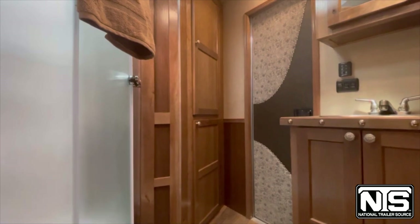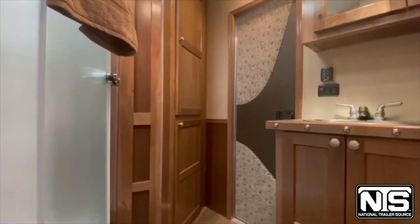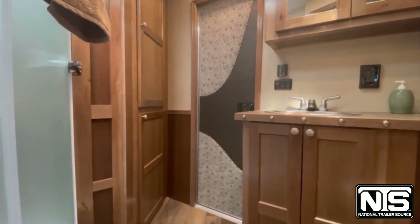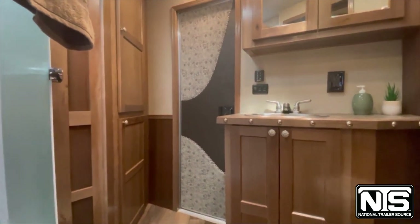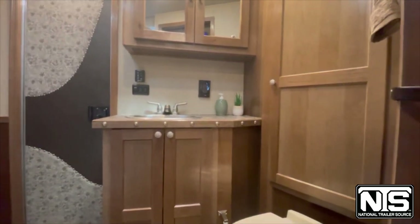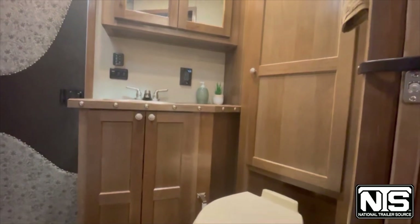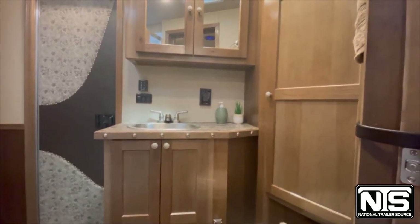In the bathroom, there's more storage in the corner. This trailer has a radius shower off to the left, and a door going back into the horse area — so you can use that first stall as a mud room with the stud divider. Put your muddy wet clothing back there and come right in. Behind the toilet there's even more storage — cabinets, cabinets, cabinets.